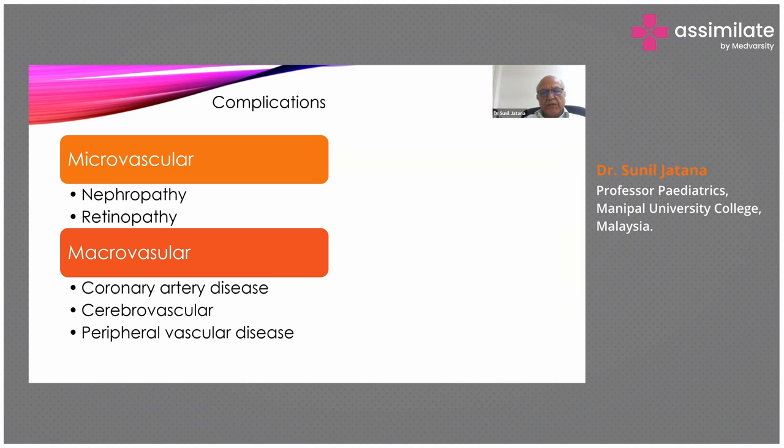Just a word about complications. To recapitulate: complications can be microvascular — nephropathy or retinopathy — or macrovascular, which can be coronary artery disease, cerebrovascular accidents, and peripheral vascular disease. But if diabetes is controlled properly, the chances of these complications remain low.